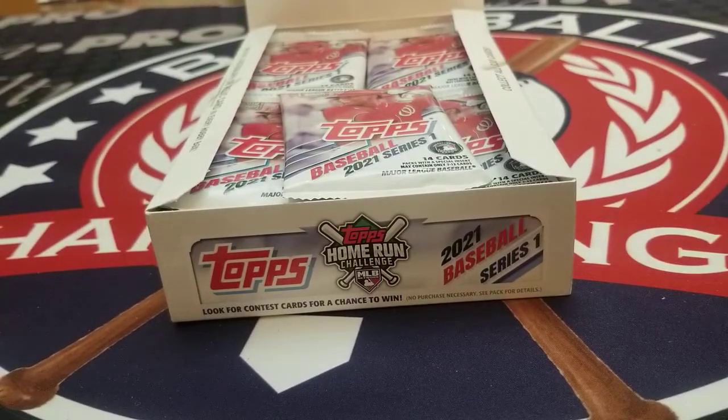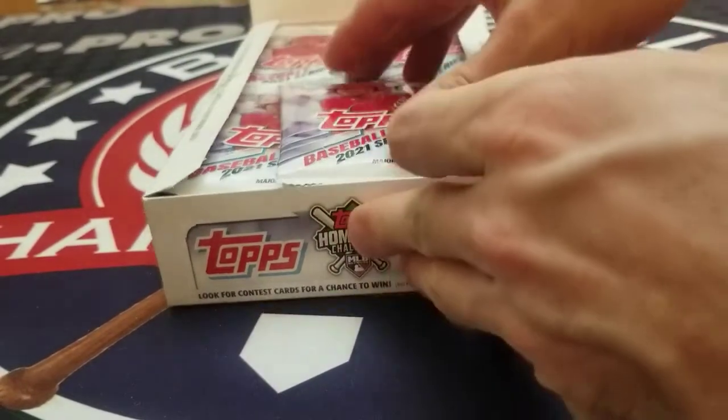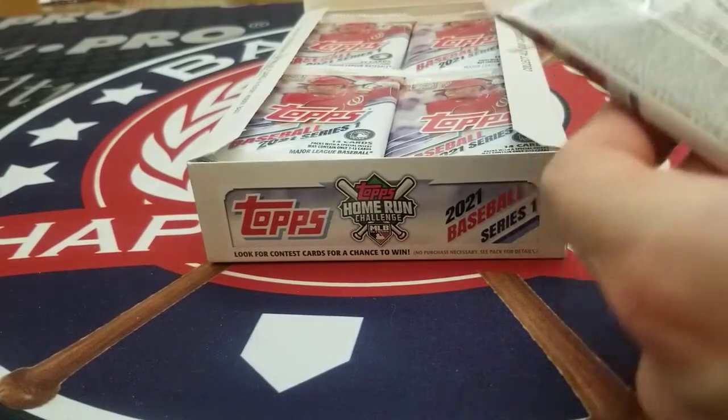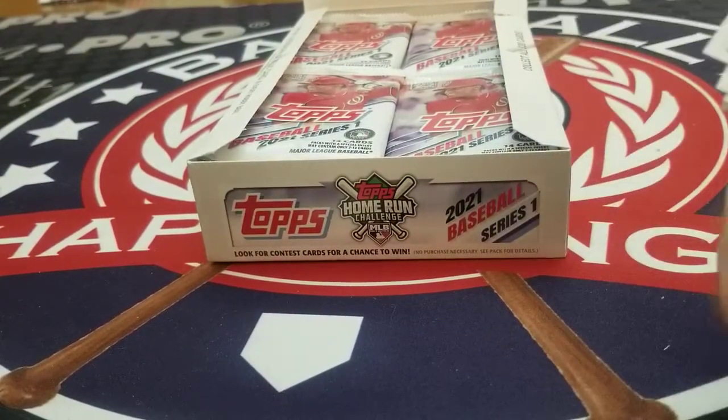Very good pack to start. We have that Joe Adele rookie and the Louis Robert second year. Hit us up at ExamineBaseball. Leave in the comments what you enjoy the most about 2021 Topps Series 1 baseball.